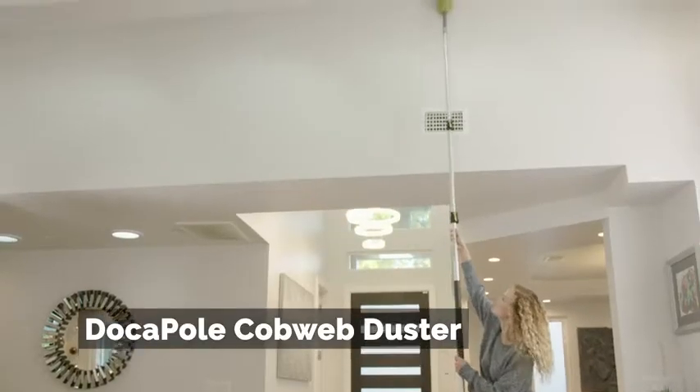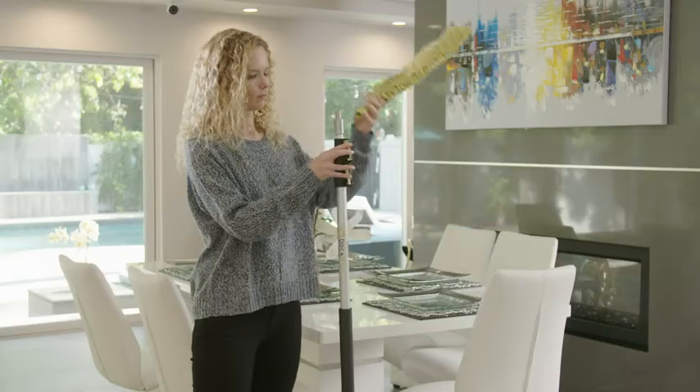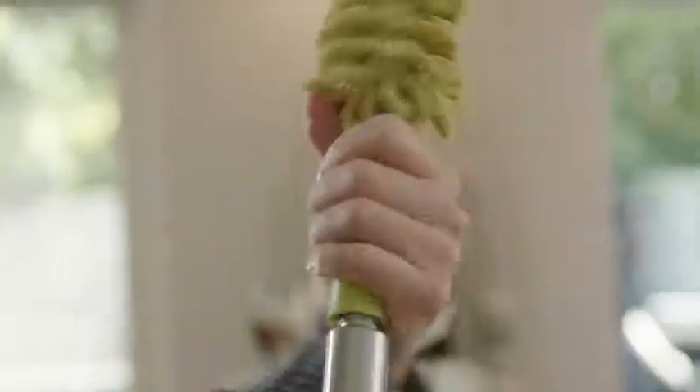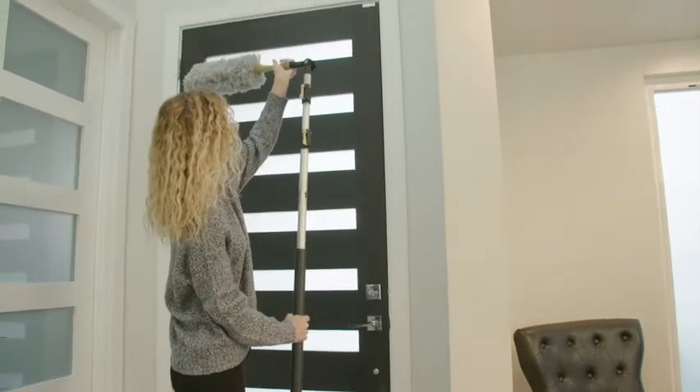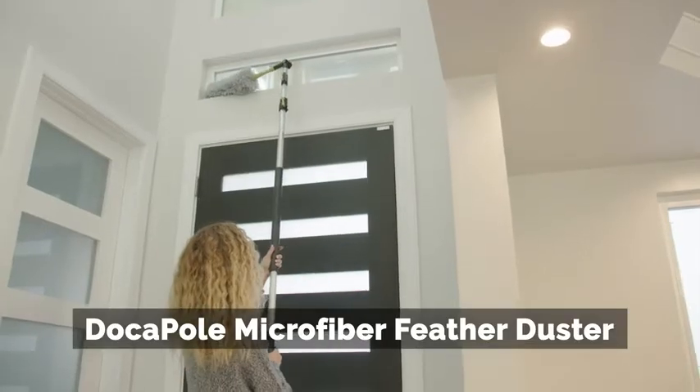DokaPole makes hard-to-reach tasks quick and easy with our variety of attachments and extension poles. Our 12, 24, and 30-foot cleaning kits give you everything you need to dust, clean, and wash every surface in your home or office.